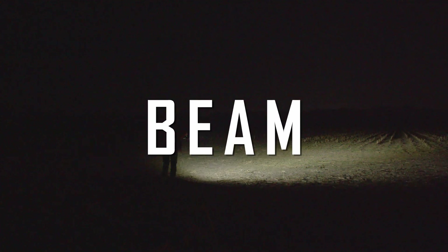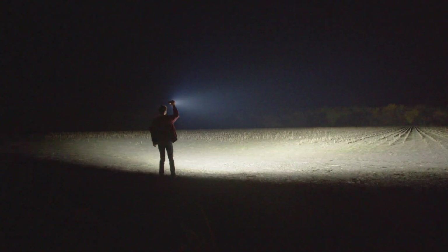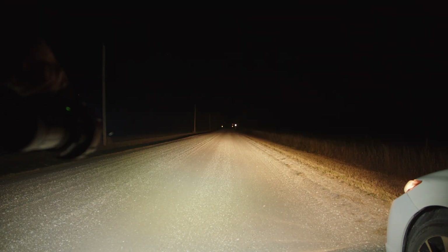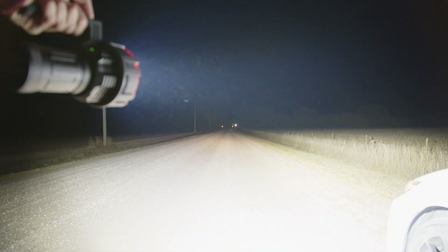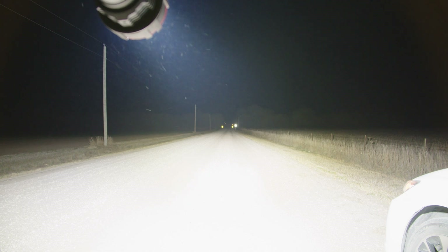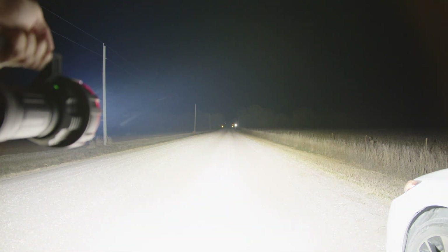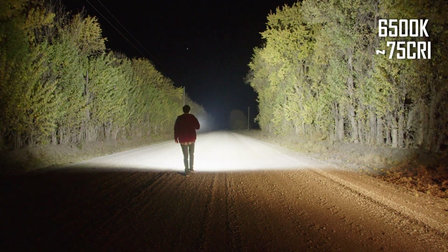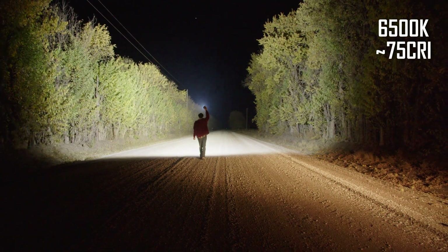The X75 is a super floody area light that produces basically the same beam as the Imalent MS-12 Mini I recently reviewed, but the hotspot is sharper and throws further. Honestly, I prefer the Imalent's beam with its softer hotspot, as the throw on these lights isn't super meaningful anyway due to the insane backwash and blindingly bright foreground caused by these floody beams. This should really just be looked at as a huge area light. This particular version is a super cool white 6500K color, but the light is also available in a more pleasant neutral tint. I didn't notice any major tint shift.